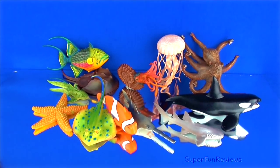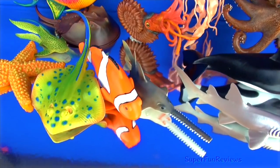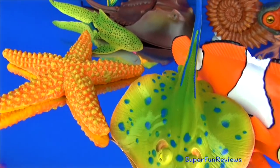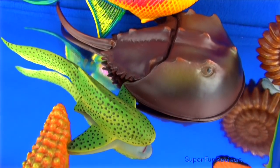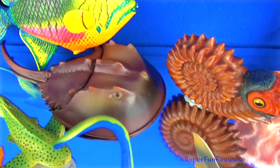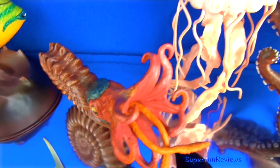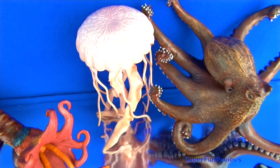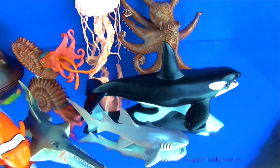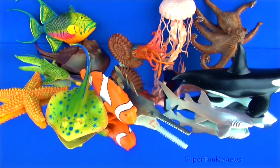Hi, it's Kerri here. Today we are looking at some really interesting sea creatures including the clownfish, blue spotted stingray, starfish, zebra shark, horseshoe crab, queen triggerfish and ammonite — that's my favourite, I'm saving it for last. Jellyfish, octopus, orca or killer whale, nurse shark and sawfish. Give a thumbs up if you like sea creatures.